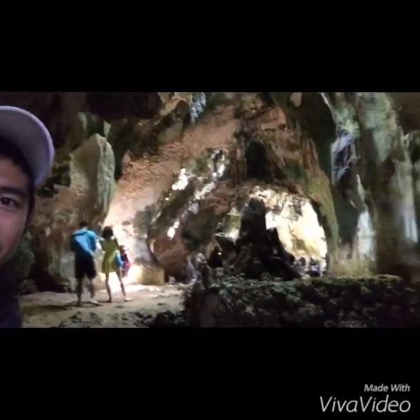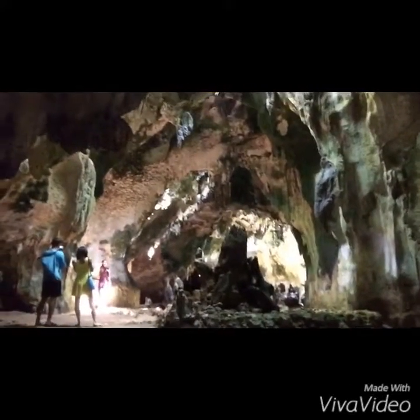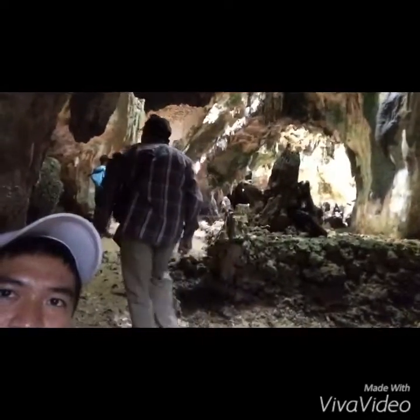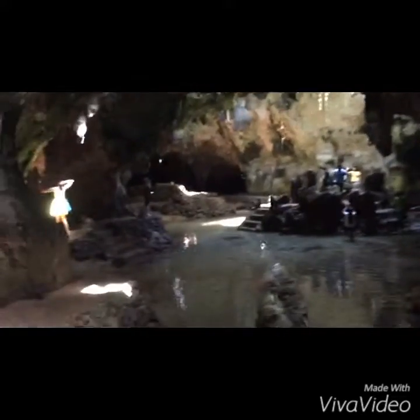There are lighted areas inside the cave because there are holes up there — it's from the top portion of the cave. That's one of the openings, so the light can get into the cave. If you're afraid of the dark, there's no reason to worry — it's well illuminated. I think it's safe to bathe here even if you bring your children.